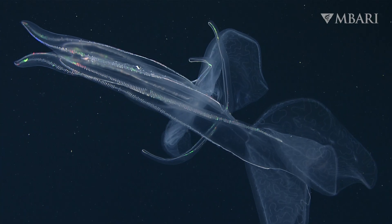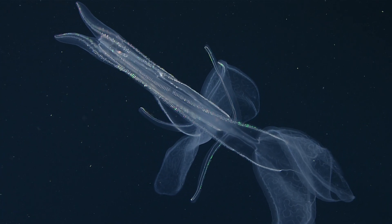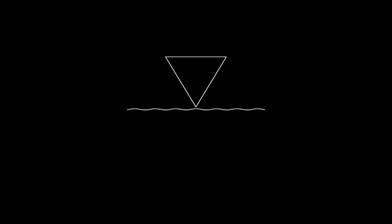Who knows what else comb jellies can teach us? This is Jacob Winnikoff with MBARI. Follow MBARI on YouTube to learn more about the amazing animals of the deep.